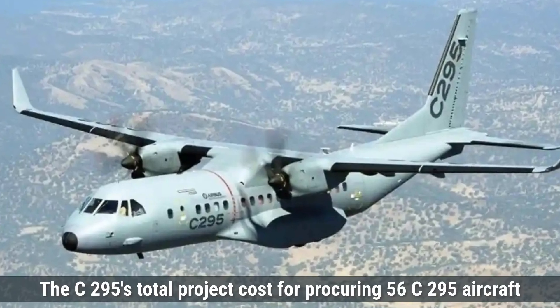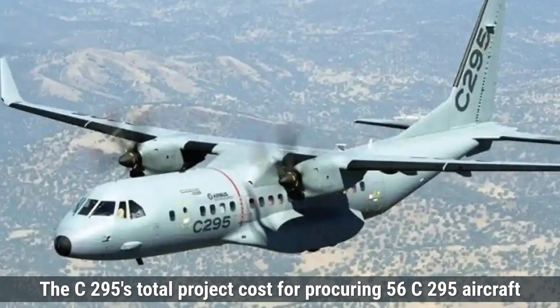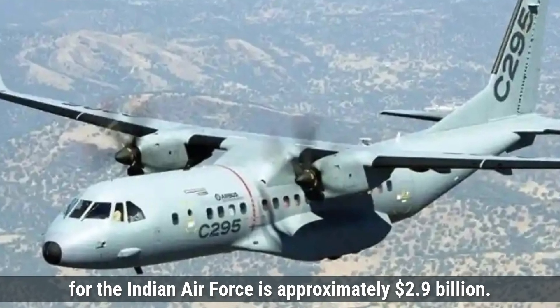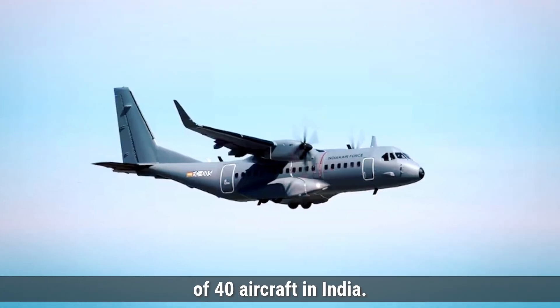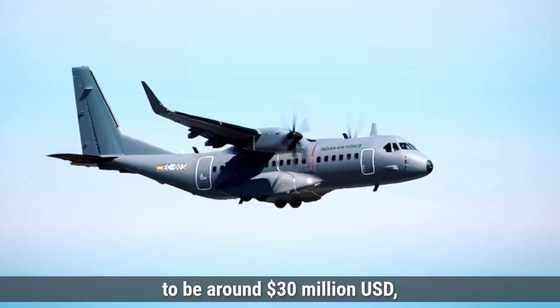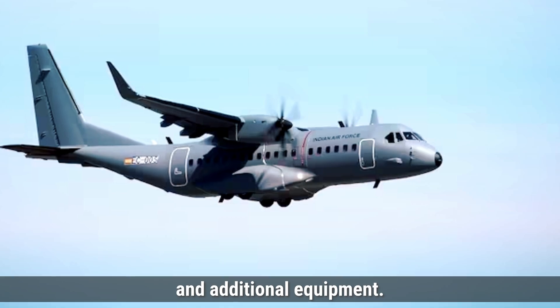Coming to the cost, the C-295's total project cost for procuring 56 aircraft for the Indian Air Force is approximately $2.9 billion. This includes the delivery of 16 aircraft in flyaway condition from Spain and the manufacturing of 40 aircraft in India. The unit cost of the C-295 is estimated to be around $30 million, though this can vary based on specific configurations and additional equipment.